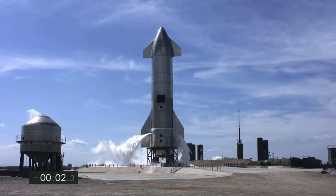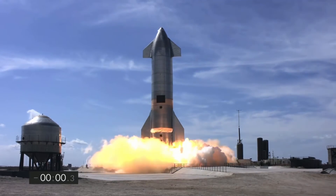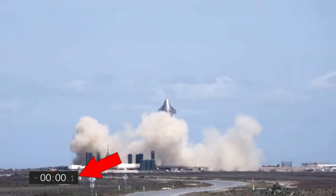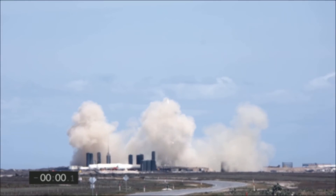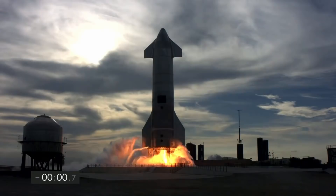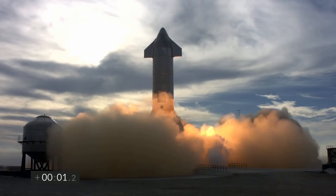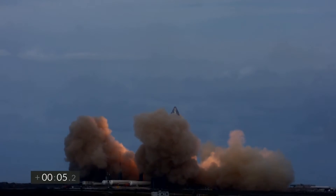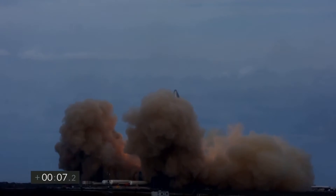Two hours before the actual flight, SN10 already tried to launch and aborted a fraction of a second before lift off due to something SpaceX CEO Elon Musk called a slightly conservative high thrust limit. They changed the limit and tried again, successfully. Basically, they called out SN10 for being a timid little rocket and gave it a stern talking to before trying it again.